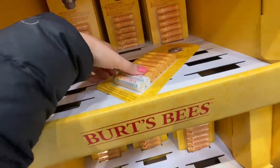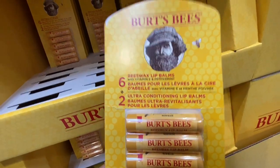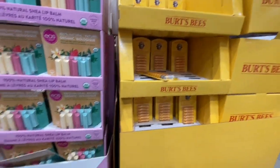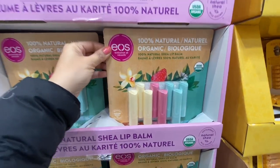Coming over to the cosmetics section, they have this Burt's Bees value pack — six lip balms and two conditioning balms for $19.99. And these ones by EOS were $15.99.